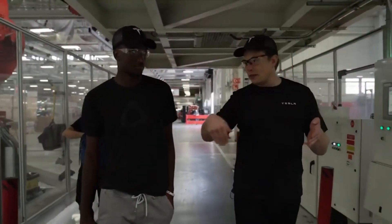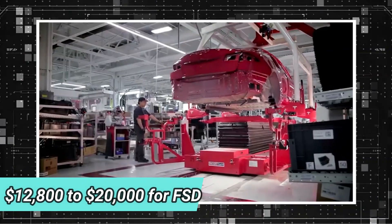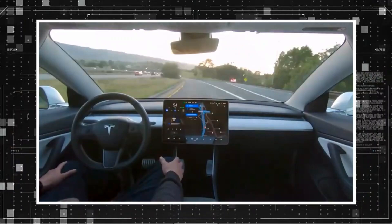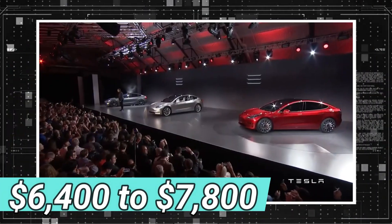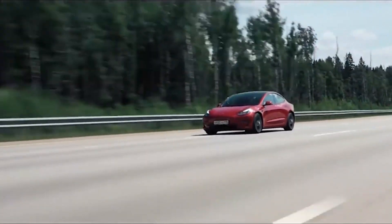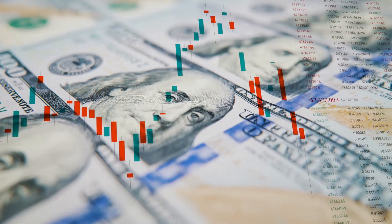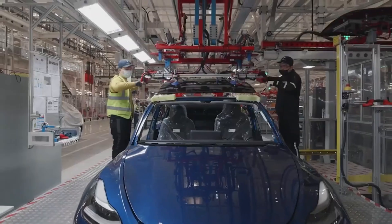If you think that's bad, you should see what happens when you order the same option in Canada, where the price jumps from $12,800 to $20,000 for FSD. The cost of the upgraded autopilot system has also risen from $6,400 to $7,800. Even while Tesla has not raised the price of advanced autopilot in the United States, it has done so in Canada. Canada was actually getting the features at a much lower relative price before, and now that the dollar values are essentially even between the two countries, the situation remains the same.